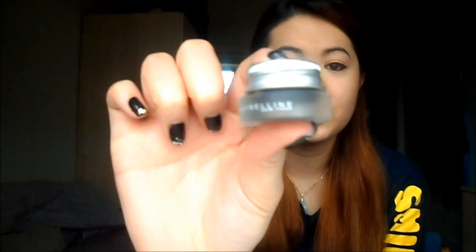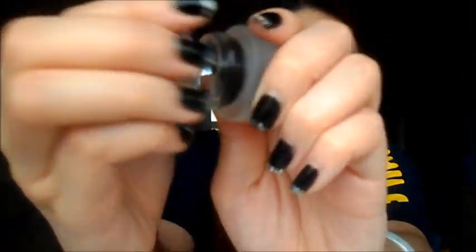Next thing is my gel liner. This is the Maybelline New York 24 Hour Stay Gel Liner, and it's in the colour black. And as it says, it really does last 24 hours. You know how you get some gel liners where by the end of the day it starts to run, and then you have dark spots underneath your eyes where your eyeliner should have stayed? But this one doesn't run — it really does stay for 24 hours.